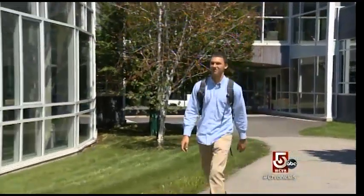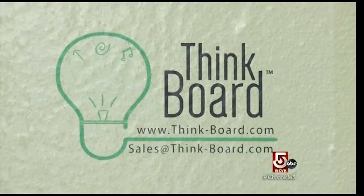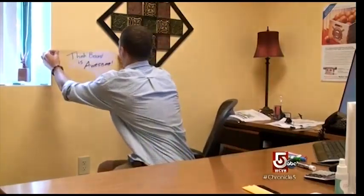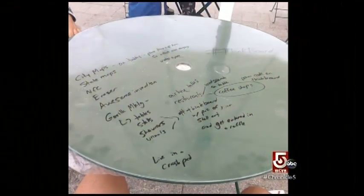Hanson Grant is a junior at Babson College. The ThinkBoard is his brainchild. ThinkBoard is a clear, removable, dry erase surface that can be repositioned around a room and overlaid onto any smooth surface you desire.